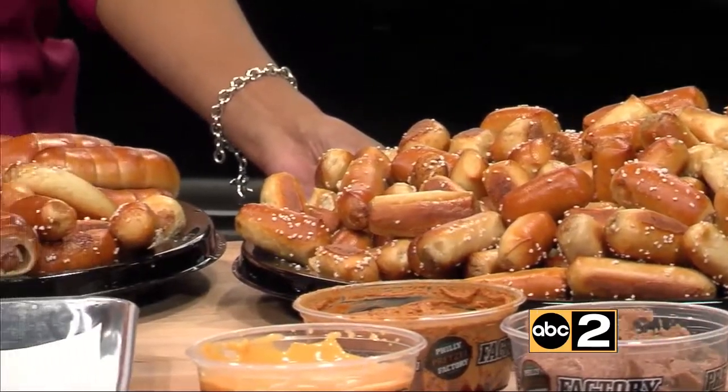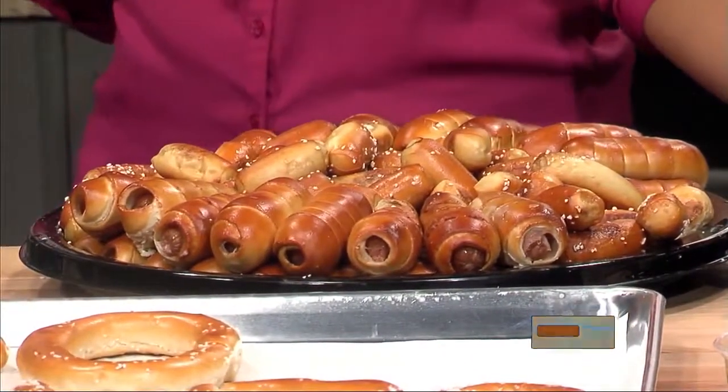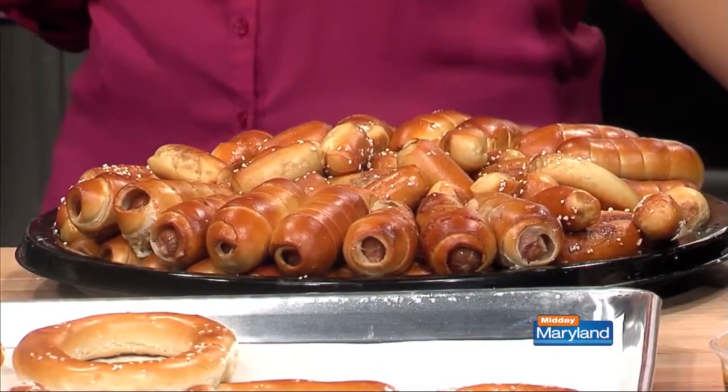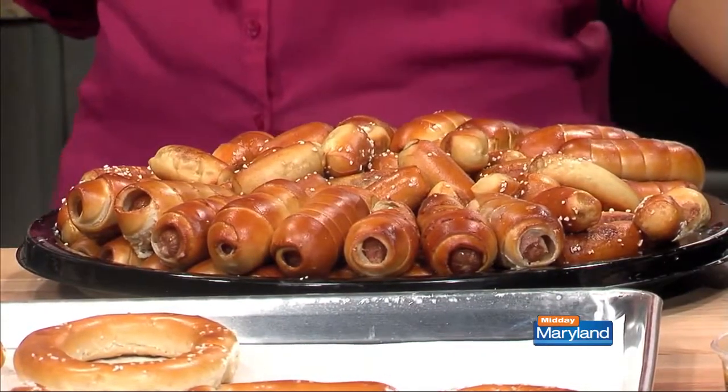These are basically a pretzel cut into an eighth and we call them pretzel rivets. A large tray is about 220 pieces and it comes with three of the dips. And then we have the pretzel dogs — these are 100% Dietz and Watson hot dogs with a piece of American cheese rolled in fresh pretzel dough, made fresh in our store every morning.